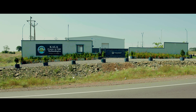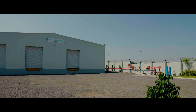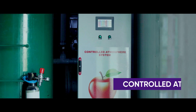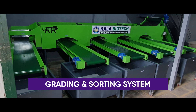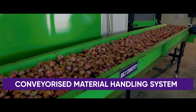This new generation innovative storage facility provides an end-to-end solution for storage of onions and multi-products, including an integrated pack house, controlled atmosphere facility, pre-cooling, ripening, grading and sorting system, and conveyorized material handling system.